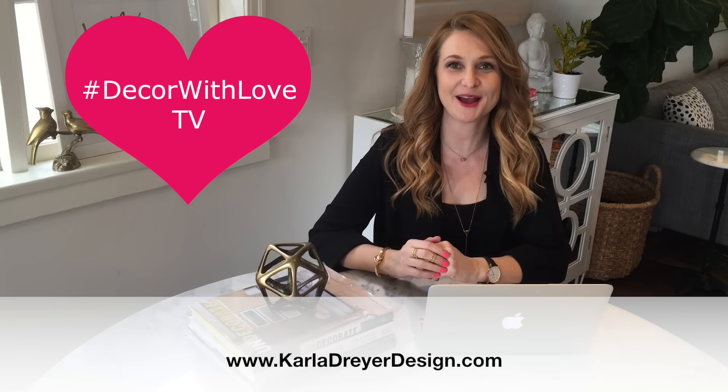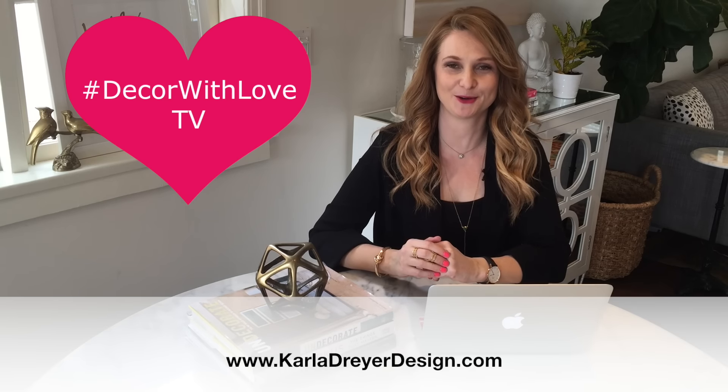Hi, I'm Karla with Karla Dreyer Design, E-Decor Expert, and this is Decor with Love TV. One of the top questions I get — and one of the most confusing things for homeowners — is what color to paint. I'm going to give you my top tips on choosing the right paint color, and make sure to stay tuned to the end because I have something really special to give away.